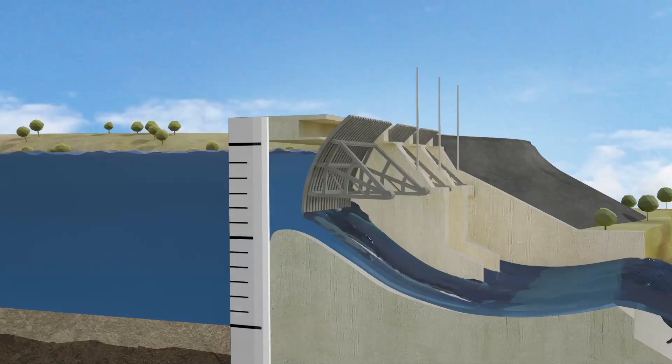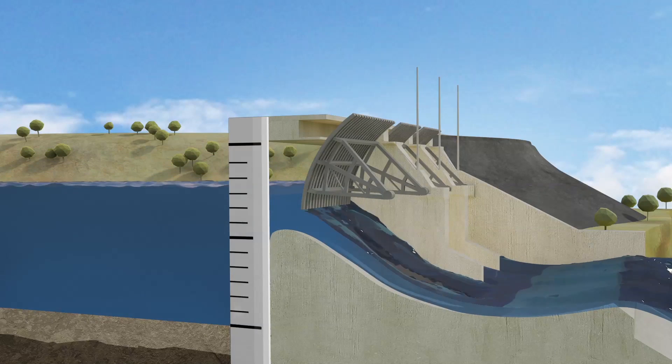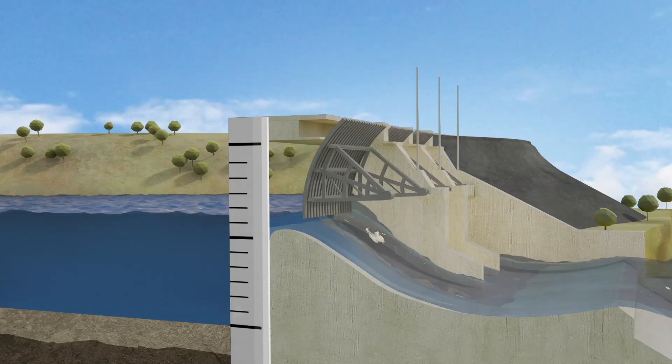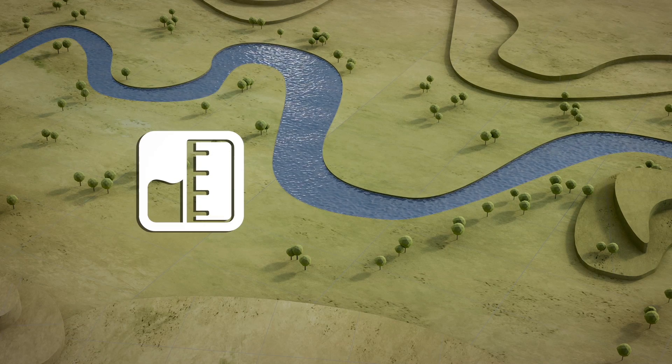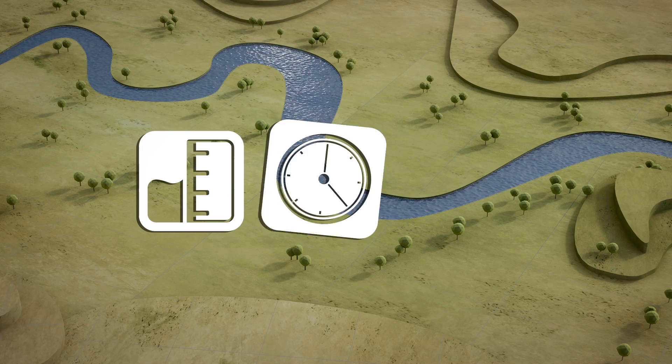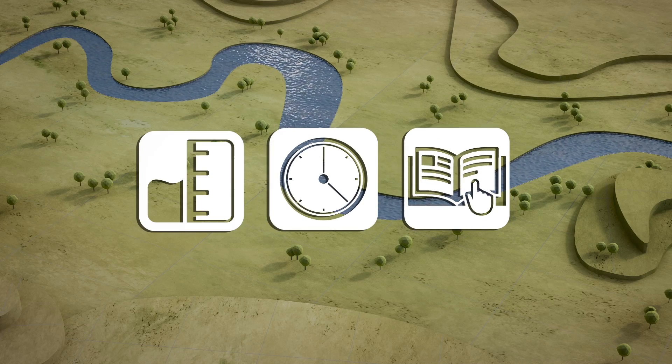After the flood has peaked, the dam's flood storage compartment must be drained back to the normal drinking water supply level so the dam is ready for the next flood. There are many factors to consider in flood mitigation, such as how much water the dam can hold, the amount of time it takes to release floodwaters, and when floodwaters should be released.